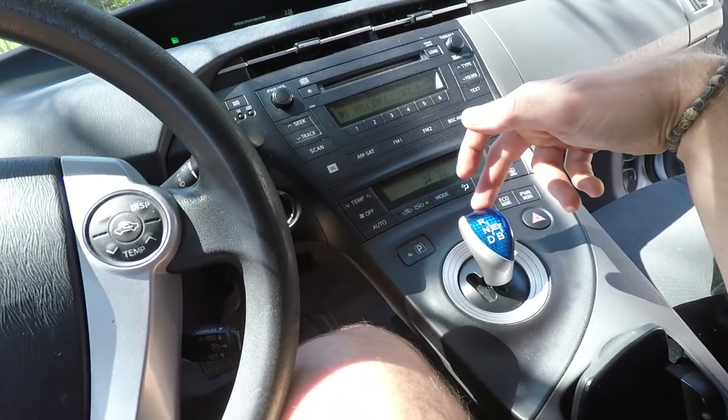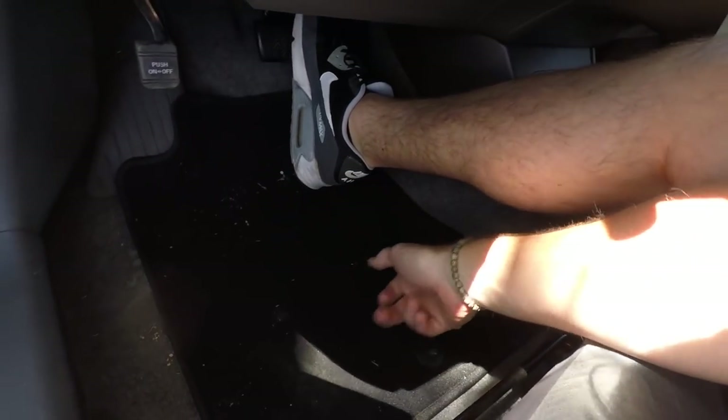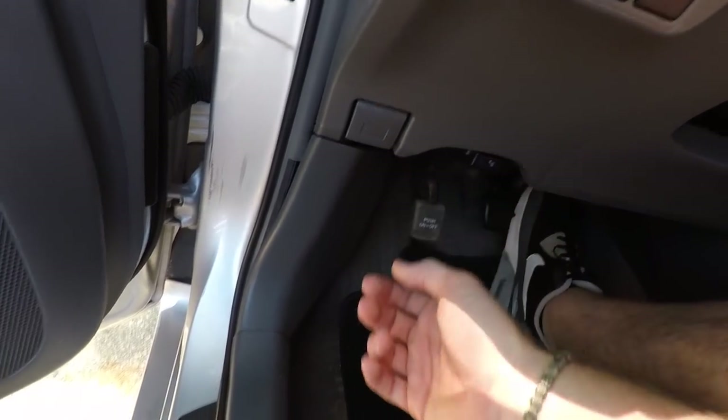It gets about 45 MPG driving pretty normal and fairly aggressively. When I babied it, I got 48 miles per gallon. There's also a B mode for braking — when going downhill it will engine-brake and regenerate that power back into the battery. The car is very easy to drive and when you put it in reverse, it gives you a beep just because the vehicle is so quiet.